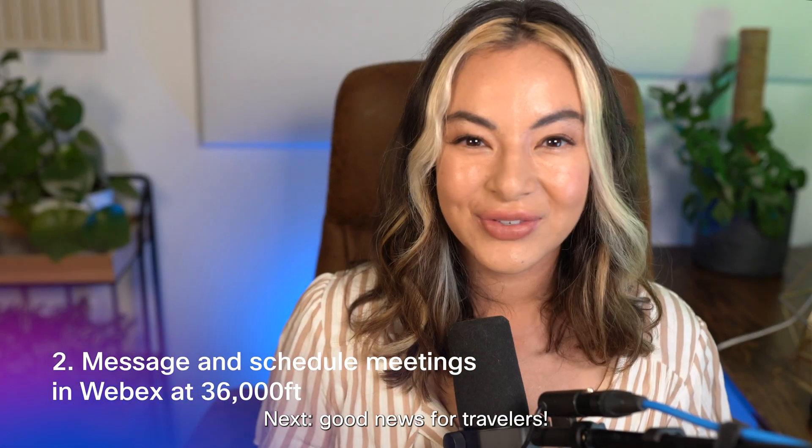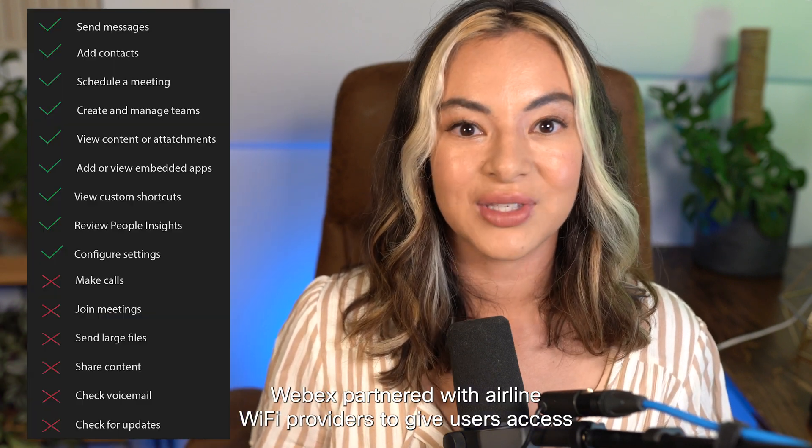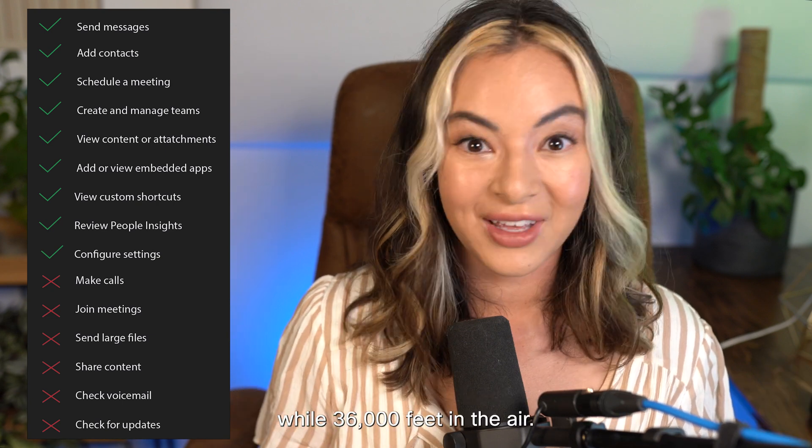Next, good news for travelers. WebEx has partnered with airline Wi-Fi providers to give users access to some features such as scheduling and messaging while 36,000 feet in the air.